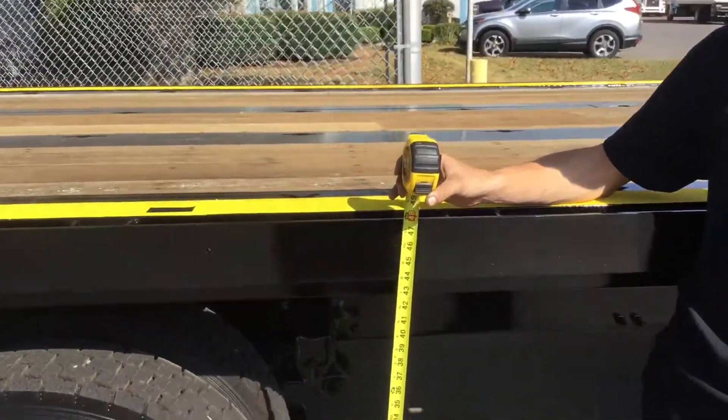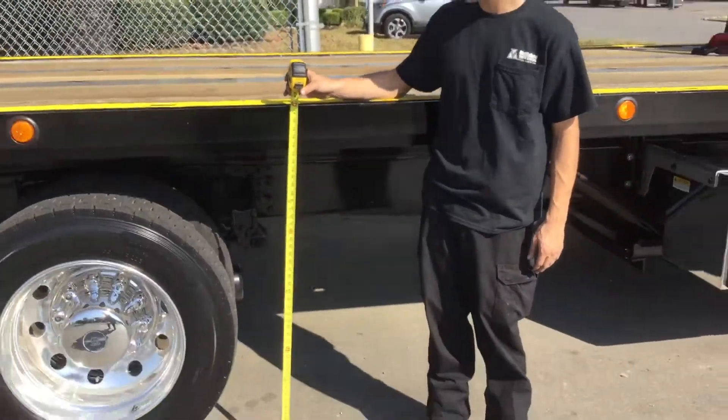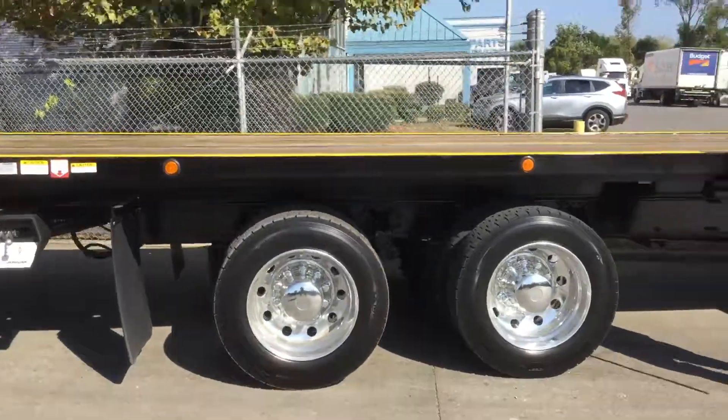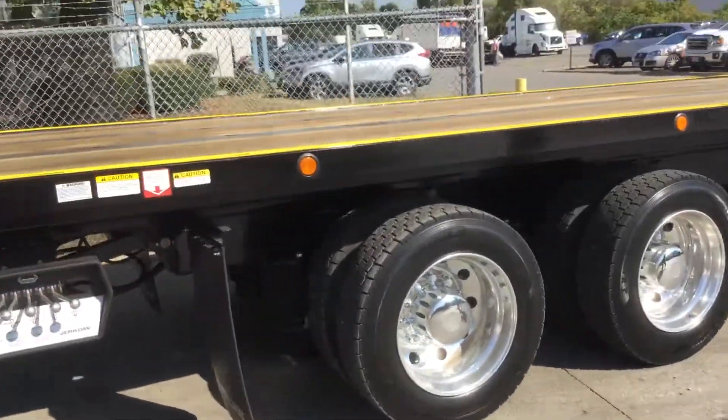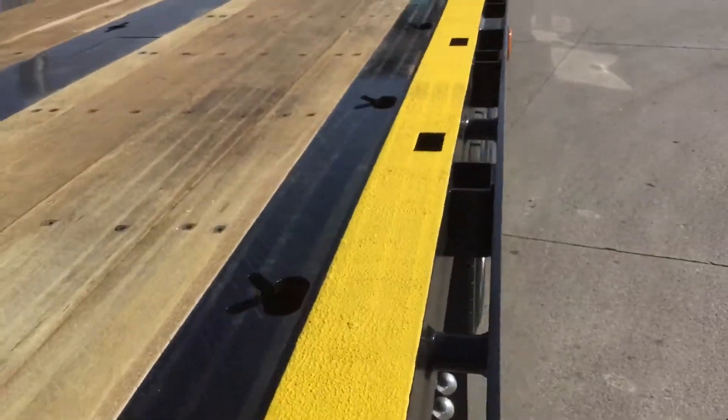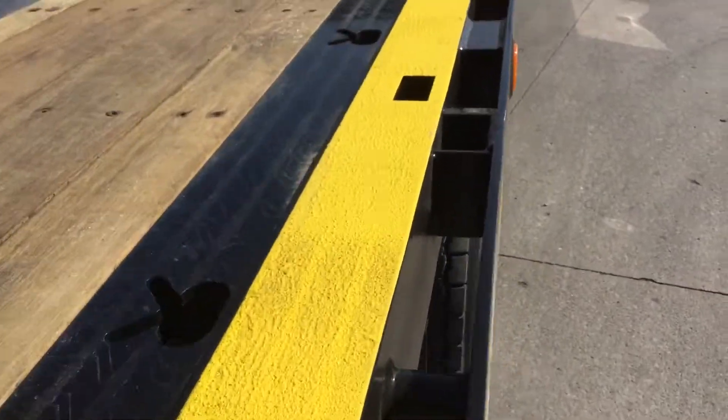Very low deck height of 48 inches with air suspension. You have an air dump when you roll the bed back, lots of tie-down points. This truck has a rub rail with stake pockets.